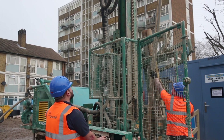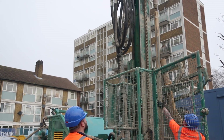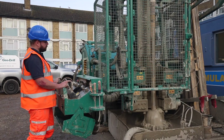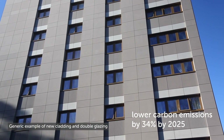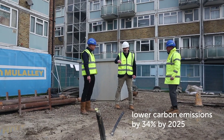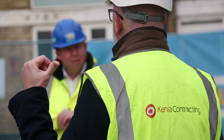Croydon Council was the first in the borough to make the switch to lower carbon heating after the local climate emergency was announced. These projects will contribute to the lower carbon emissions reduction target of 34% by 2025, and the majority of the capital investment will be recouped via a government payback scheme.